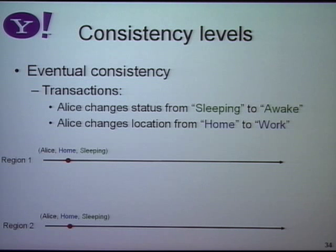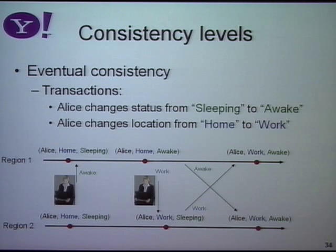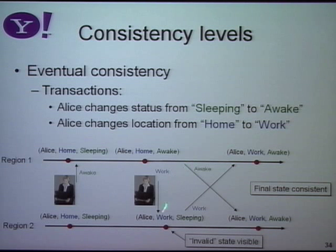Here's a specific example. Imagine user Alice does two things: she changes her status from sleeping to awake, and her location from home to work. She comes in and changes her status in region one. But then due to a network anomaly, she gets directed to a second data center for her second request, where she updates her location from home to work. Under eventual consistency, you're allowed to apply that update at the second data center even though it hasn't seen the first update. Later, updates propagate and conflicts are hopefully resolved. But for a period, the second data center had a record showing Alice as sleeping at work — a state that never actually existed.